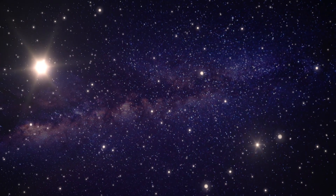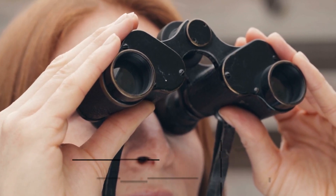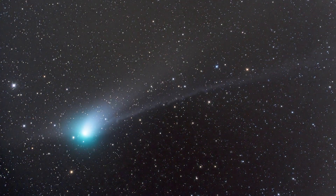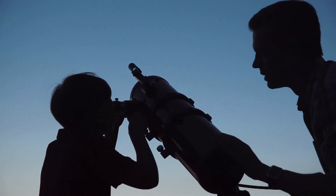Even though this is considered a bright naked-eye comet, using a pair of binoculars will definitely help. If you miss the comet on February 2nd, don't fret — the comet will still be viewable with a telescope until mid-February.